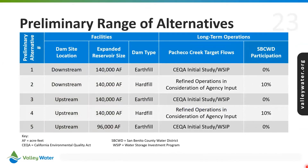This is a summary of the preliminary range of alternatives to be assessed in the draft EIR, which will include a no project alternative. Preliminary alternative number one represents the original project presented in the initial study and the 2017 Water Storage Investment Program application, while the other alternatives have one or more variations to the original project.